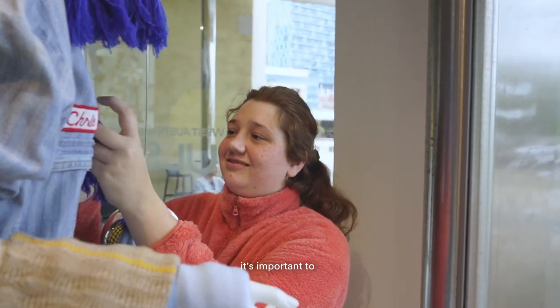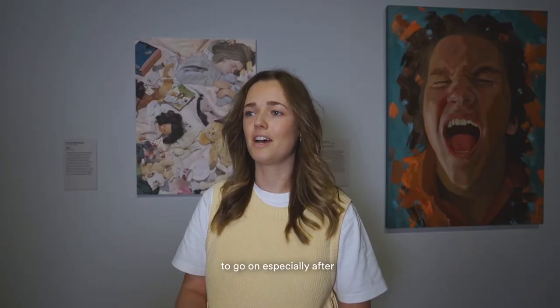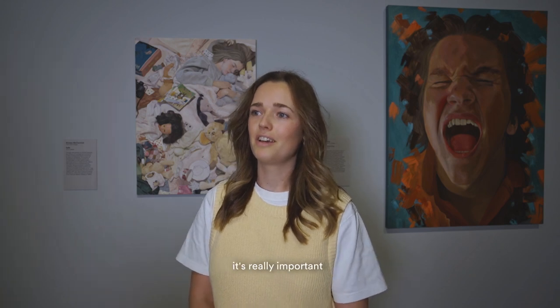It's important to give young designers and creators a platform, especially after graduation, and to keep things local — to be able to do stuff in Perth — it's really important.